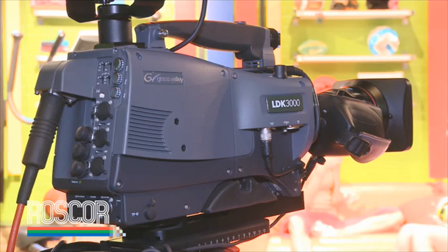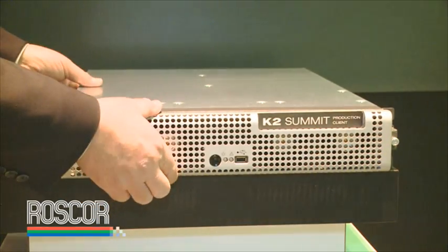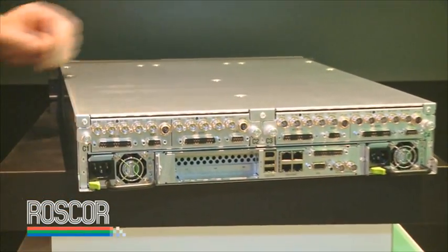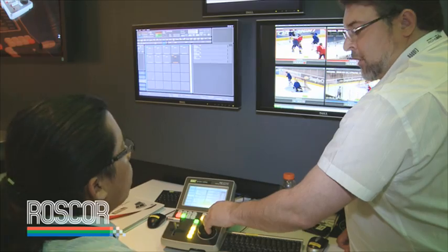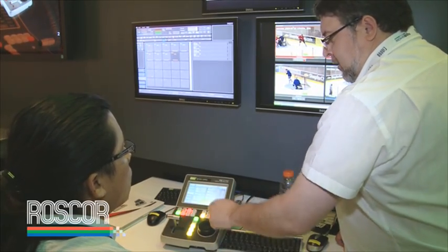A new addition to the K2 server family, the K2 Summit is a 4-channel, bi-directional, DB-based client with internal storage — between 20 and 60 hours of storage depending on bitrate. It offers the ability to select any combination of up to 4 channels on either an input or output basis.